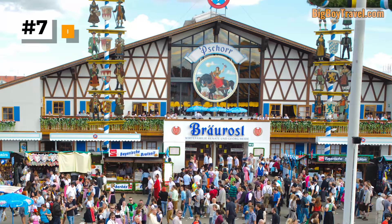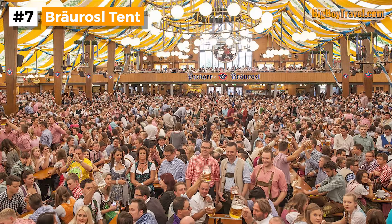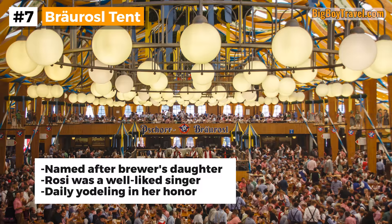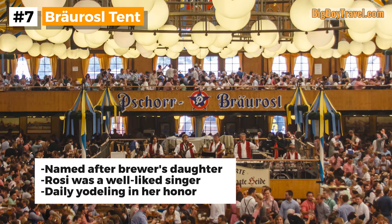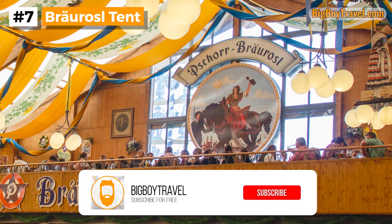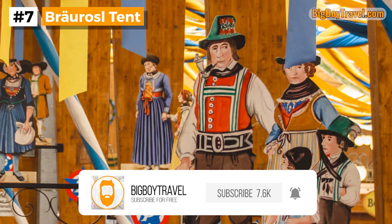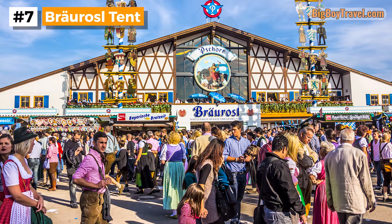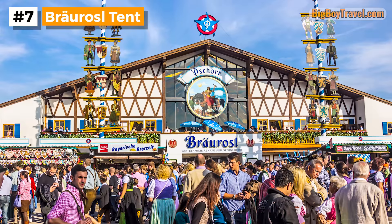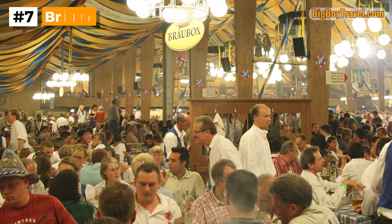Going back to 1901, the Bräurosl is one of the tents that really keeps tradition alive at Oktoberfest. Roughly translated as the Brewer's Rosie, it was named after the daughter of the original brewmaster. Rosie was beautiful, charismatic, and would wow the tent with her amazing yodeling skills. Today those yodeling skills are still on display as the tent ceremonially has a yodeler multiple times a day in Rosie's honor. With an amazing atmosphere, the Bräurosl has remained one of the favorites among locals and is easy to find thanks to the two 60-foot tall maypoles near its entrance. Since the 1980s, the Bräurosl has also been home to Gay Sunday, which takes place on the first Sunday of Oktoberfest each year.